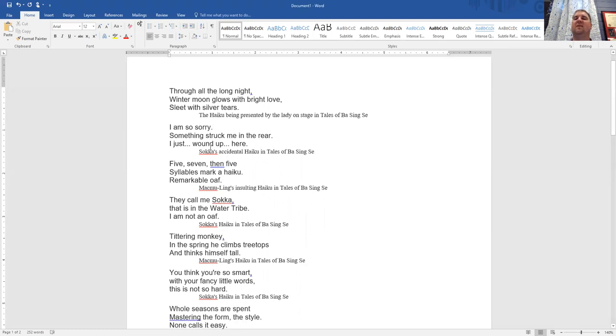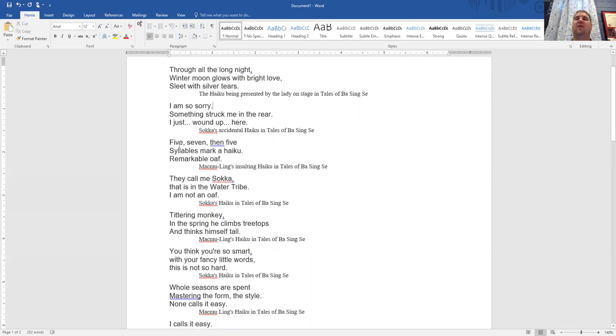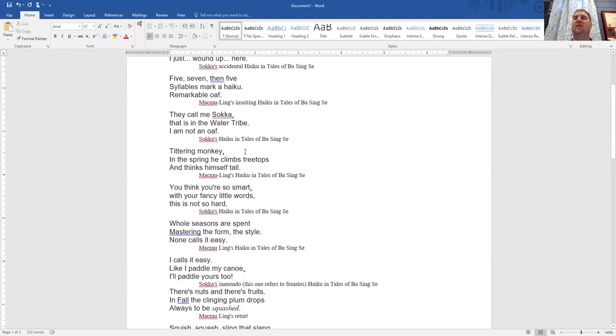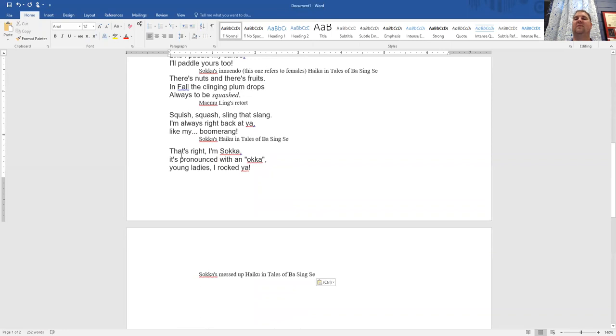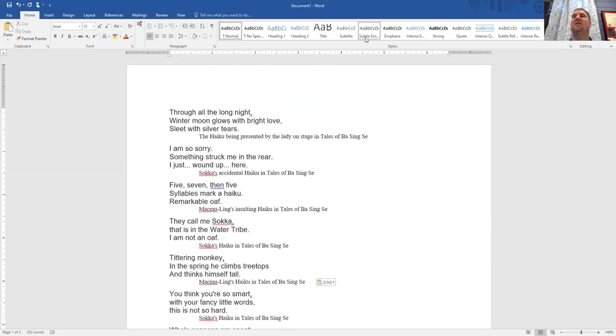Then in the episode there's a little back and forth between the two characters: 'Five, seven, then five syllables mark a haiku, remarkable oaf.' This is funny because it explains how a haiku is constructed — five syllables in the first line, seven in the second, and then five in the third. In Japanese, they don't normally write these in three lines; it's normally one single line that could be cut into three. The last character messes up because he has five syllables in the first line, seven in the second, and then six in the third, and so he gets kicked out.